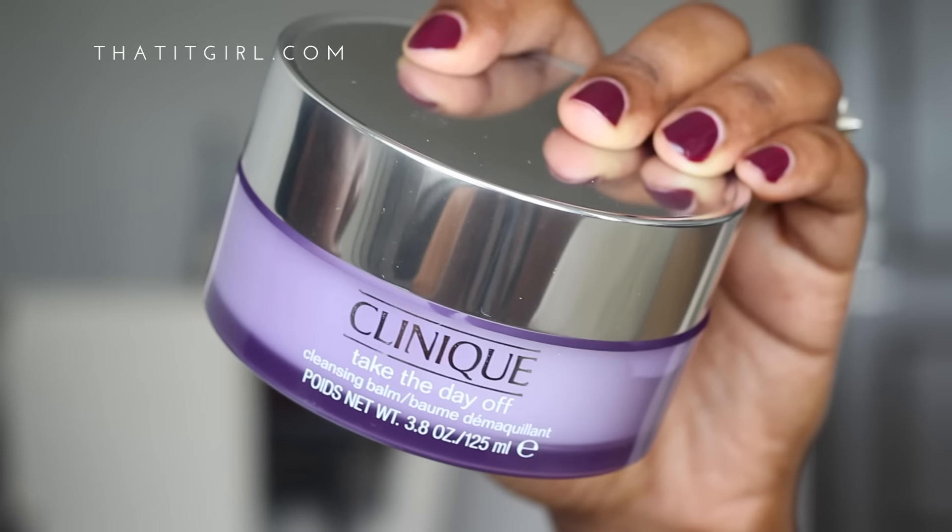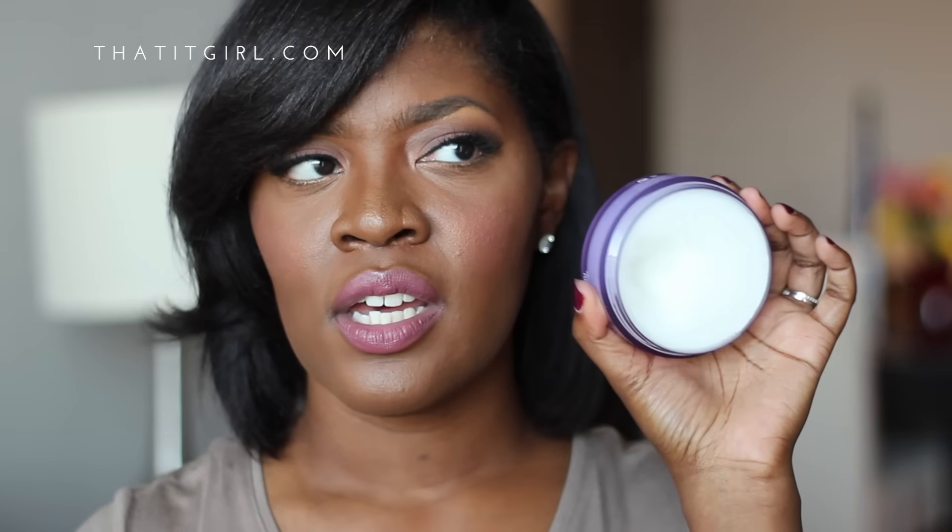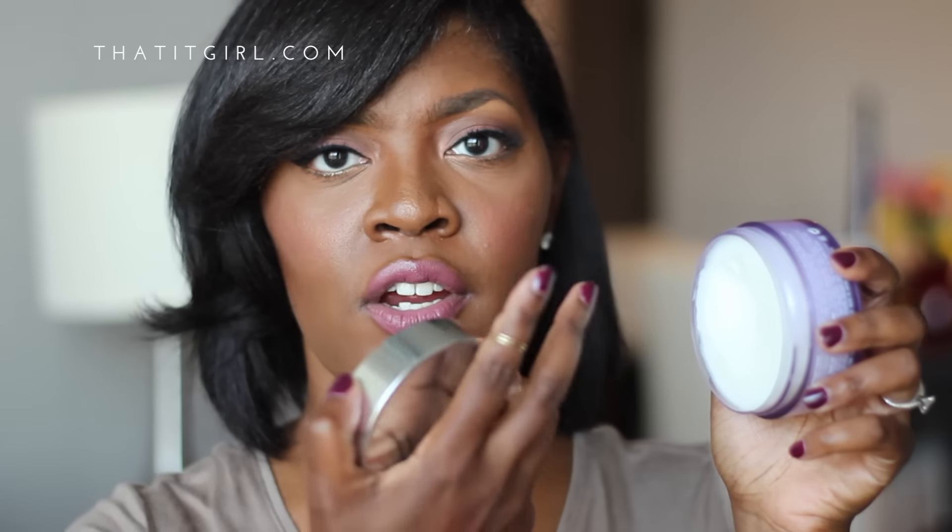I decided to buy yet another pricey makeup remover — this is the Clinique Take The Day Off Cleansing Balm. It's pretty good stuff. I've used it about three or four times in the last week and it is a bomb. You just dip your finger into it, rub it all over your face, add water, and it transforms into a milky cleanser. I use this before I do anything else in my makeup removal process — this is step number one.